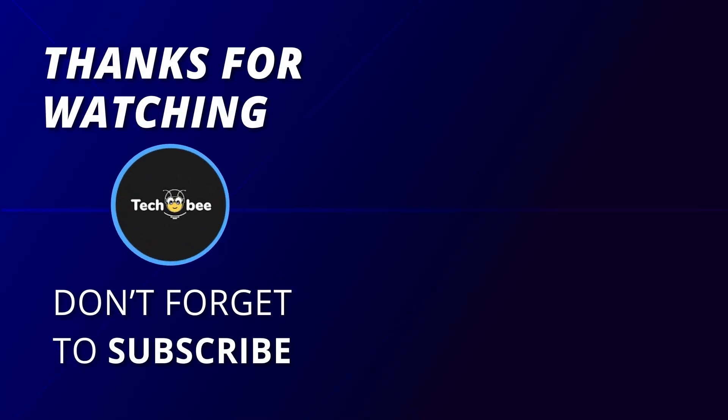Thank you for tuning in to our video today. If you're interested in any of these products, make sure to check out the links in the description box below for more information.